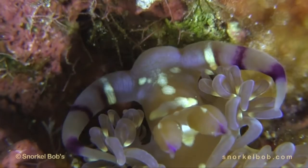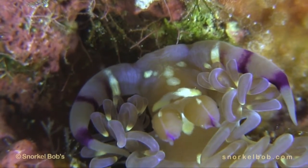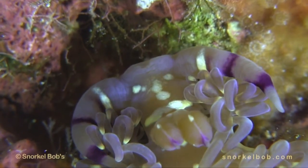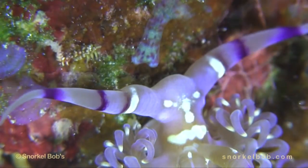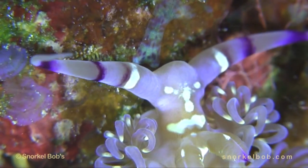The rabbit ear-like sensory organs are called rhinophores and provide sensory feedback. With the face pattern on the back of its head, it looks like a real joker.